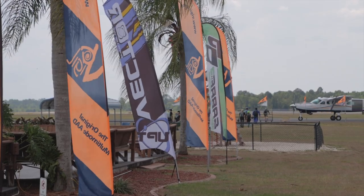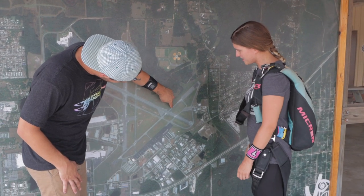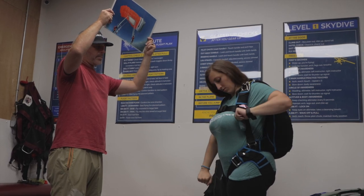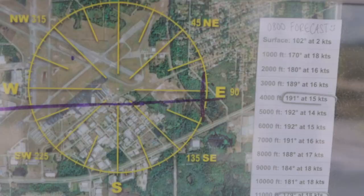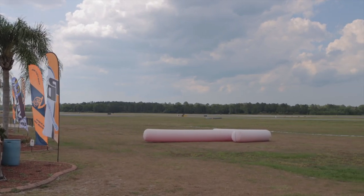Once you arrive at the drop zone, depending on how uncurrent you are, bear in mind you might still need a refresh or a recert. Make sure you arrive at the DZ nice and early so you can go through your emergency procedures. Find someone to help you go through them and make sure they're nice and fresh and current in your mind. Ensure that you familiarize yourself with the wind for the day, the run-in, and landing patterns, so your mind is clear and ready to go before you jump.